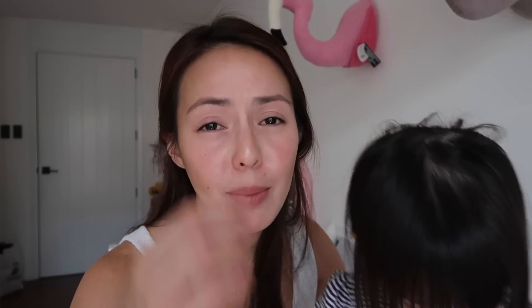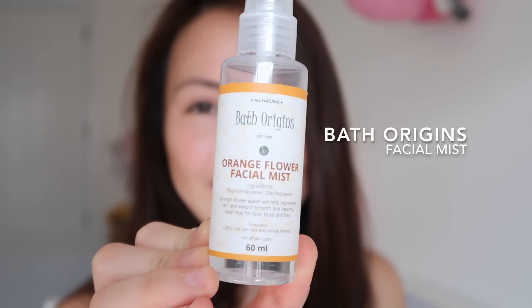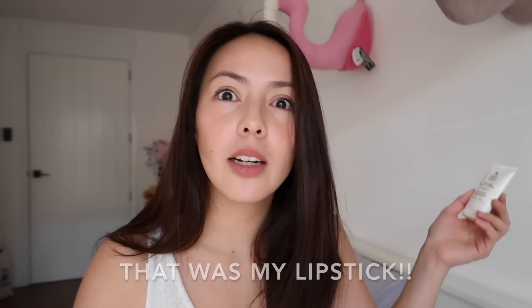So there you go — this is basically my everyday makeup, and this is what I do in less than five minutes. Right after everything, I try to set with the Bath Origins facial mist — so refreshing. I hope you guys enjoyed my little video. I'm not really a makeup artist, but I just want to share what I do every day and the products I use. Also don't forget SPF — if your BB cream doesn't have SPF, use the Kiehl's one. I love it.